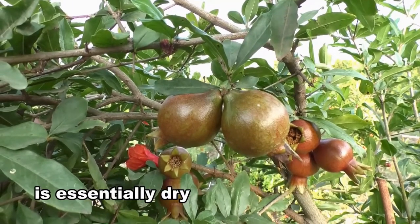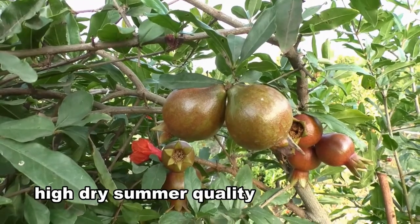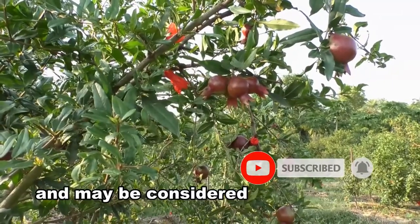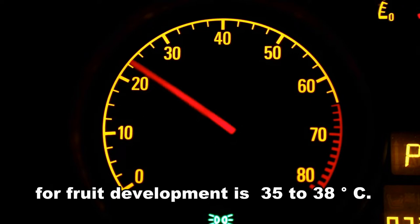Successful pomegranate cultivation is essentially suited to dry and semi-arid weather, where cold winters and high dry summers enable quality fruit production. Pomegranate plants can tolerate frost to some extent and may be considered drought-tolerant. The optimum temperature for fruit development is 35 to 38 degrees Celsius.